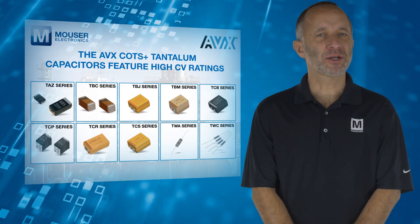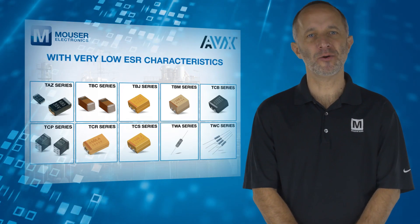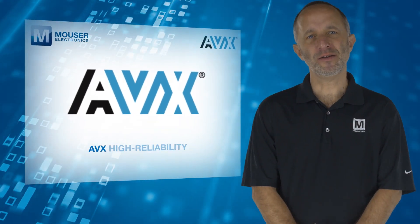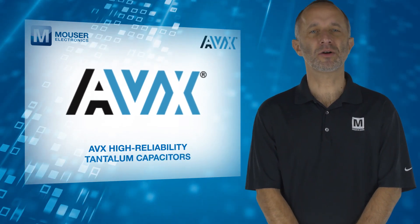The AVX COTS Plus Tantalum Capacitors feature high CV ratings with very low ESR characteristics. For more information on AVX high-reliability tantalum capacitors, visit mauser.com.